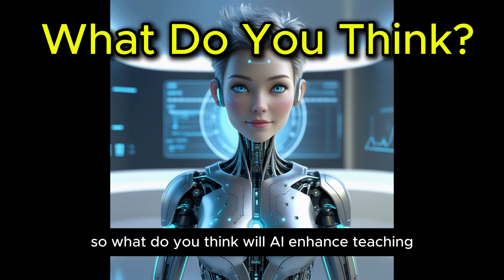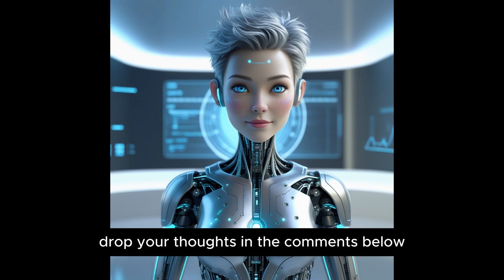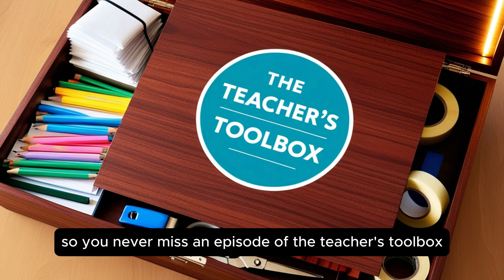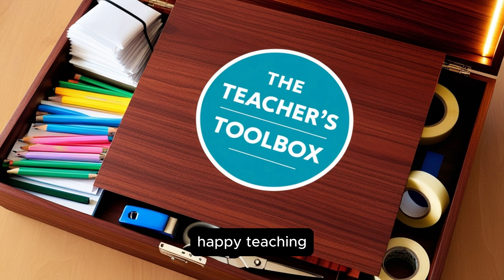So, what do you think? Will AI enhance teaching, or is it coming for our jobs? Drop your thoughts in the comments below. And of course, don't forget to like, subscribe, and hit the notification bell so you never miss an episode of The Teacher's Toolbox. Thank you so much for watching, and as always, happy teaching.